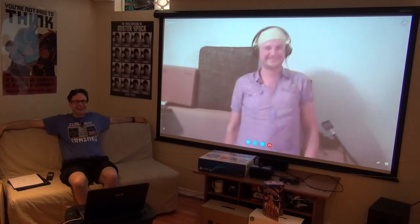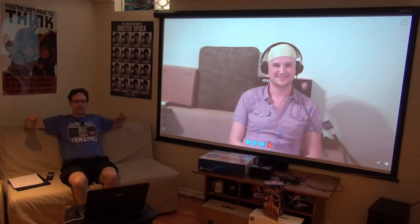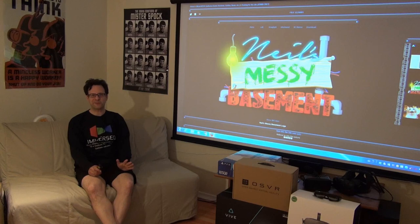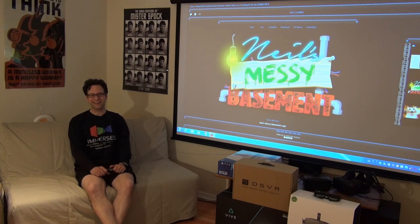This is Neil Schneider from the Messy Basement. That's all for today. Do you have an opinion to share, or something you'd like to see here? Maybe you'd like to visit virtually — by all means, send us an email at neilsmessybasement@mtbs3d.com. I'll talk to you again next week.